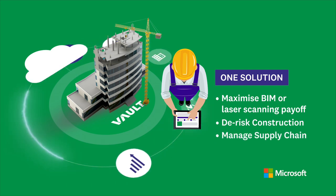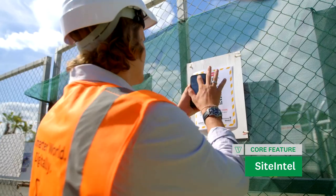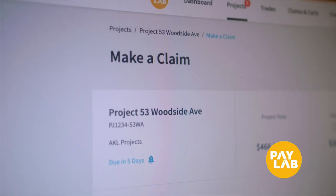With one solution, teams can procure trades, collaborate more effectively, capture workers' sign-in and induction details, monitor progress with 360 imagery updates and split-screen comparisons, and even streamline the payment claim and payment certification process.